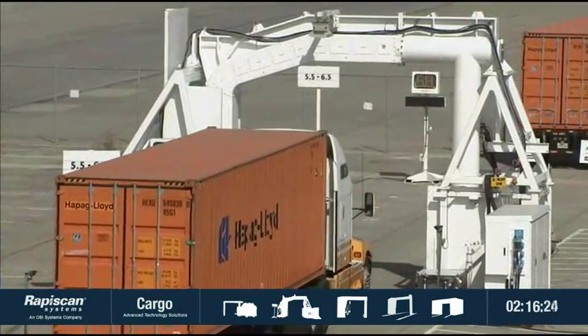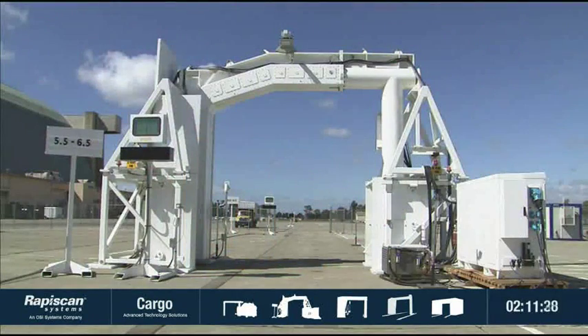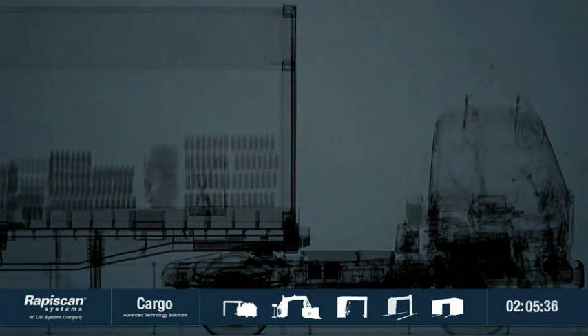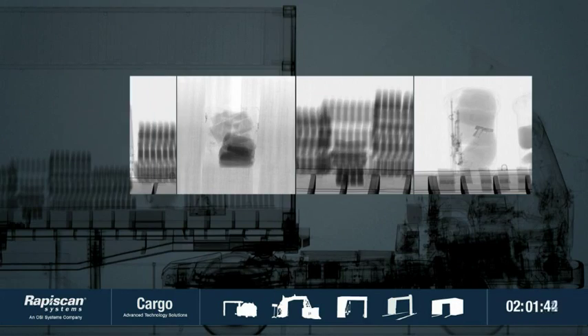Rapiscan's line of cargo inspection systems feature patented technology pioneered by our global R&D team. Our high energy X-ray, gamma ray and neutron technologies inspect for weapons, explosives, drugs and undeclared goods.